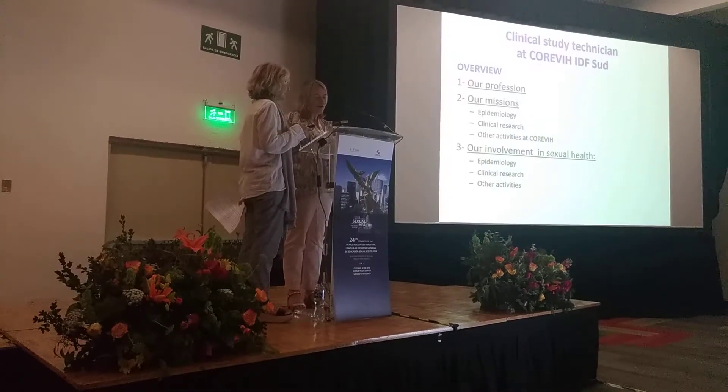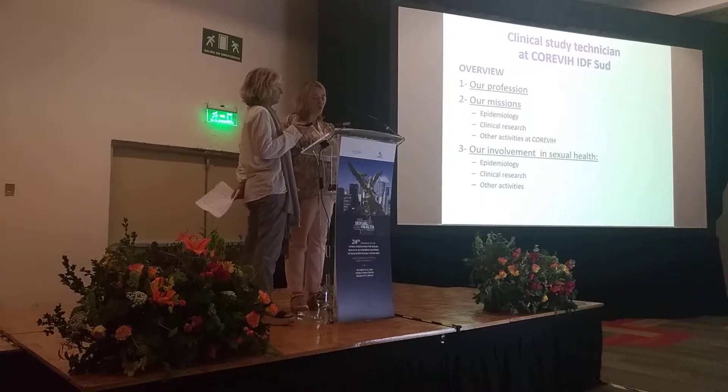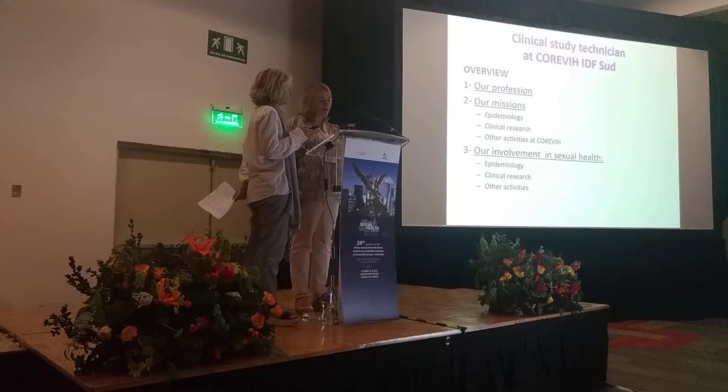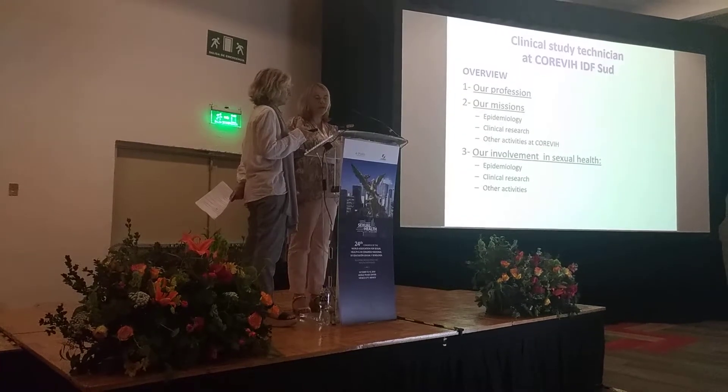Here is an overview of our presentation. First of all, we will look at the profession of clinical study technician, then the mission, and finally our involvement with sexual health.